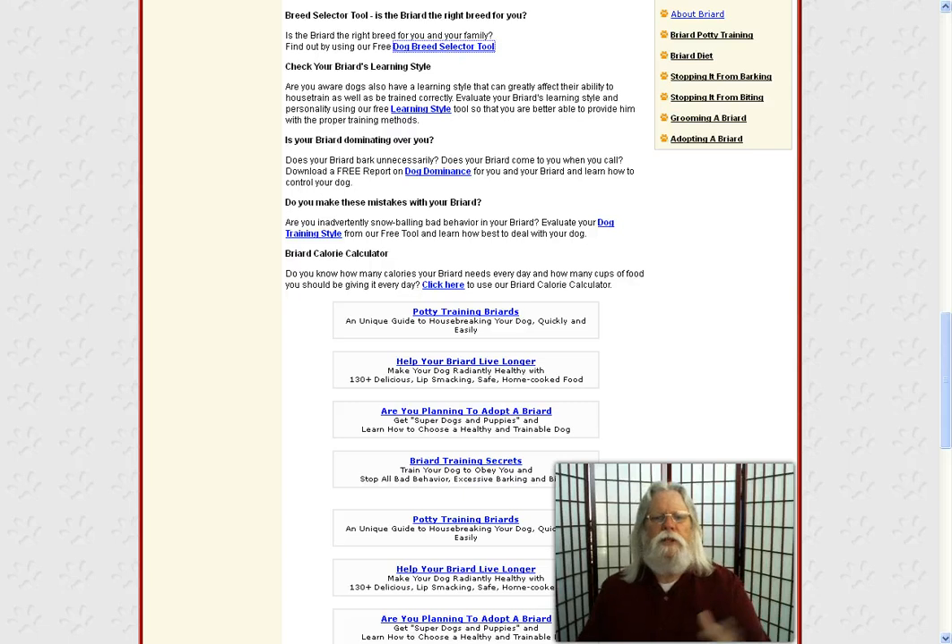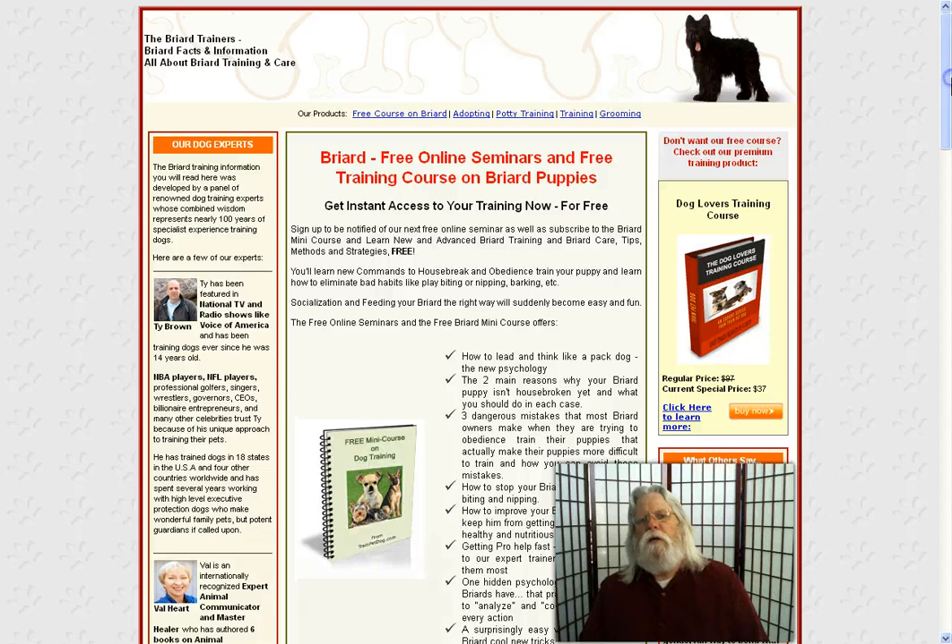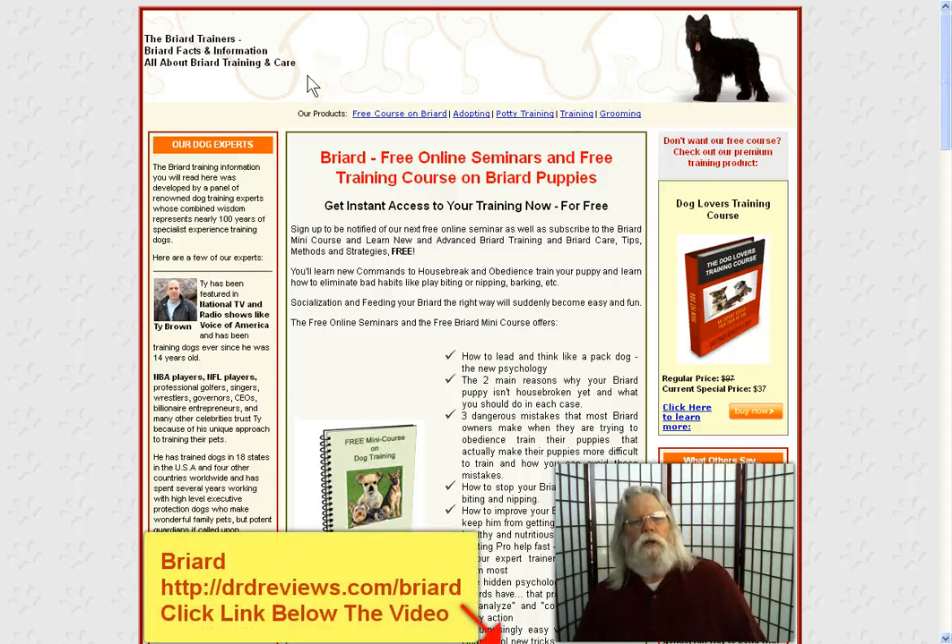They have a page here on this site for every breed, pretty much that there is. So if you want to learn more about them, simply click the link below your video. Once you're on this page, you can navigate throughout the site and find the other breeds and get the information you're looking for. Thanks for your time.